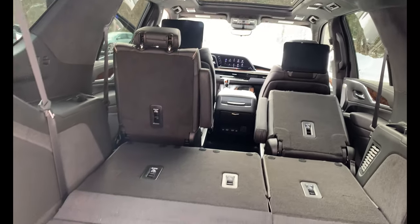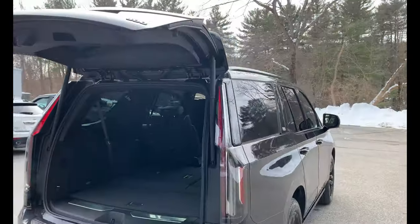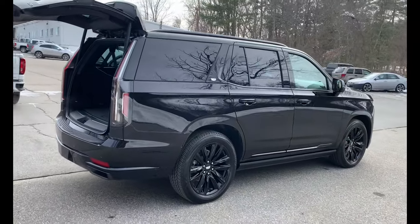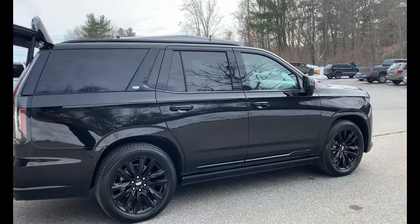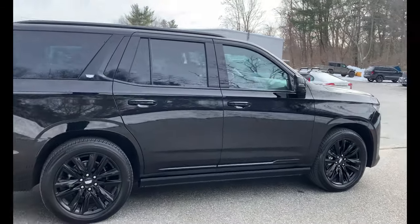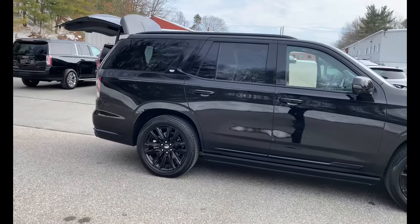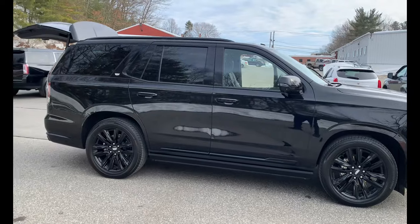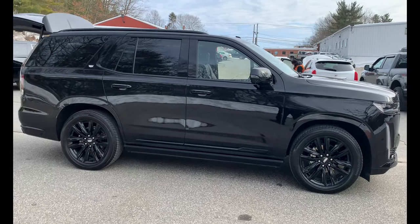This is the 2021 Cadillac Escalade Sports Platinum Edition, right here at Vachon Cadillac GMC in Putnam, Connecticut. Come check us out and take this for a test drive — you can barely find one of these out there, and we've got it here.